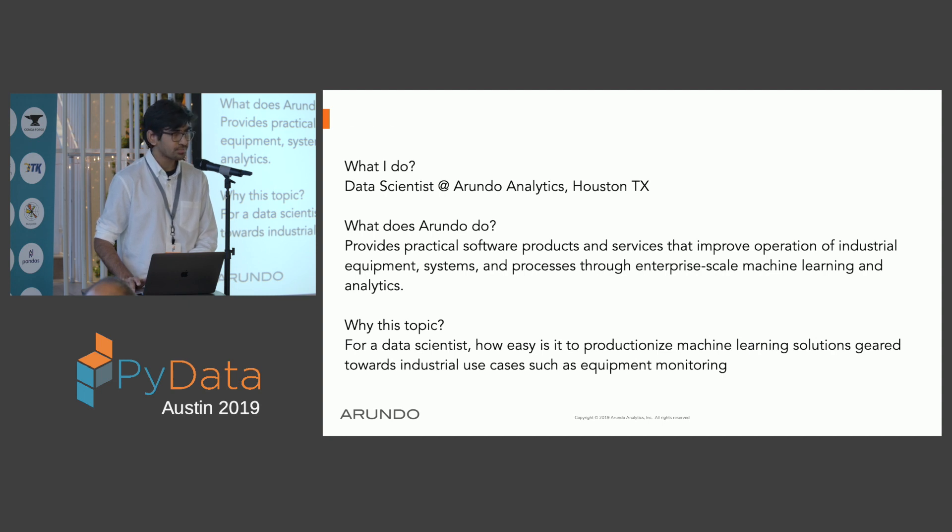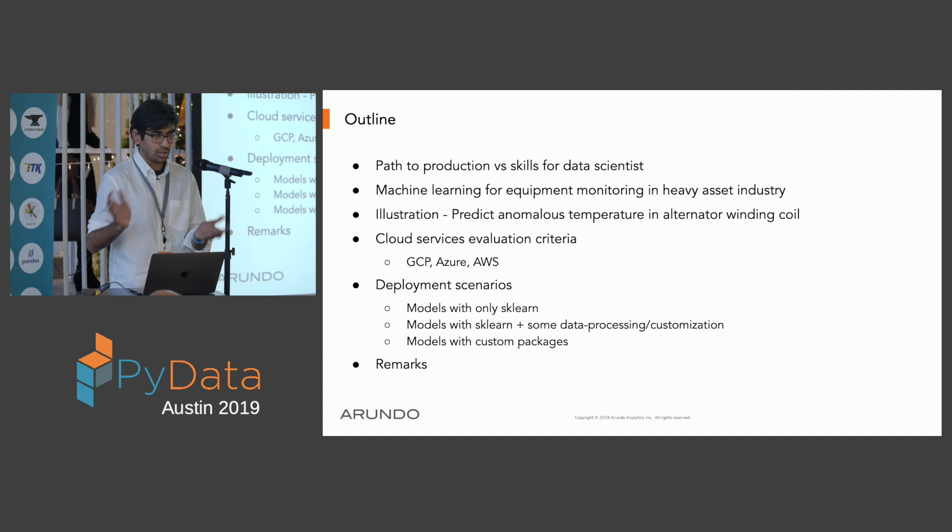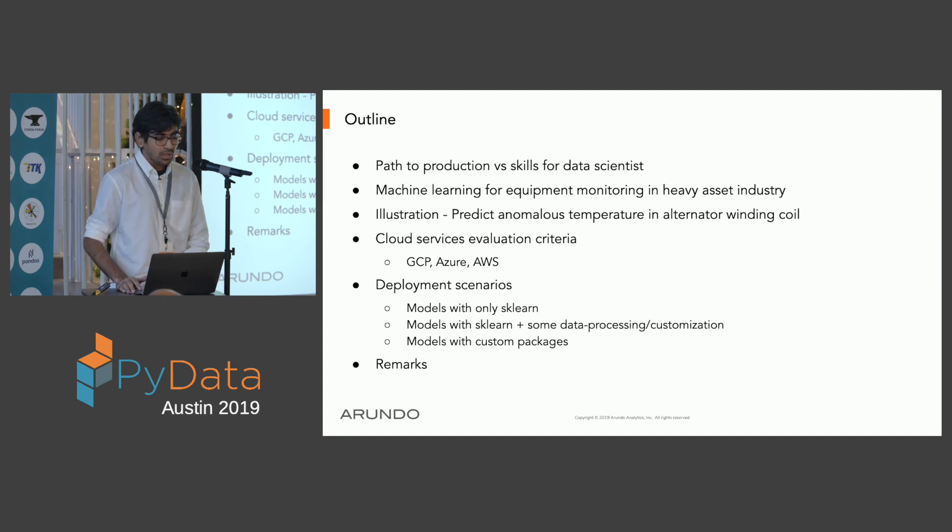The question then becomes, for a data scientist, how easy is it to productionize these machine learning solutions developed in-house for specific use cases around equipment monitoring — which involves time series-based streaming data that we are getting continuously. The outline will cover: first, the path to production for the skill set of a data scientist, and then machine learning for equipment monitoring in heavy asset industries, specifically what problems and what kind of data we face.